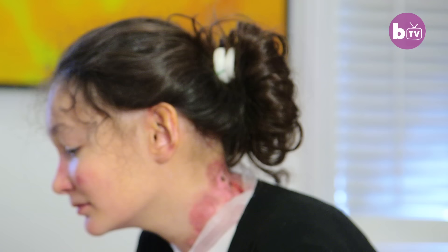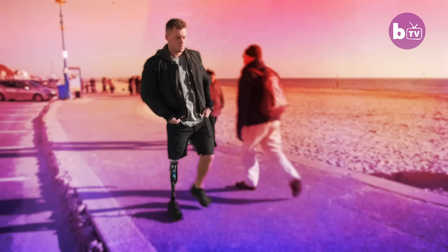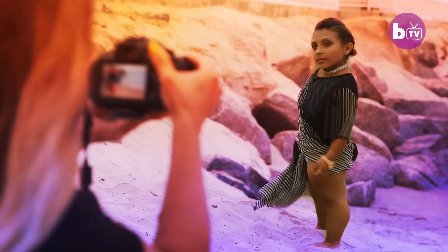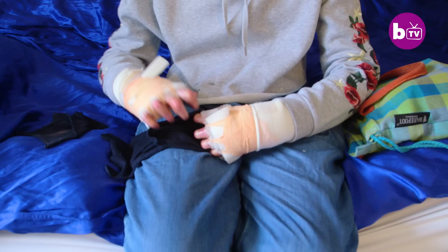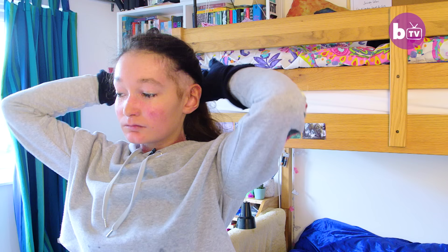In general my entire body feels very sore. Normally there's a sort of constant itch everywhere. Often the itch can lead to you rubbing it and then you actually rub your skin off, and that obviously creates more wounds. It's quite normal to wake up with quite a lot of blood on my pillow. I bleed a lot overnight just from sleeping. I don't really have any hair around here because the skin comes off quite a lot.